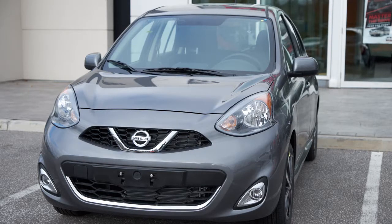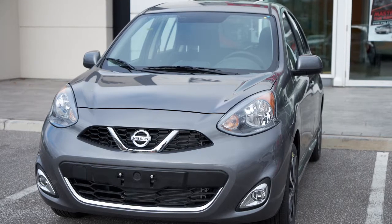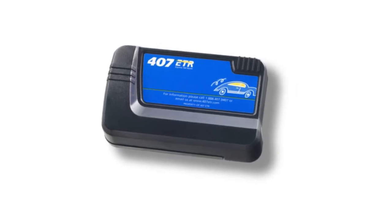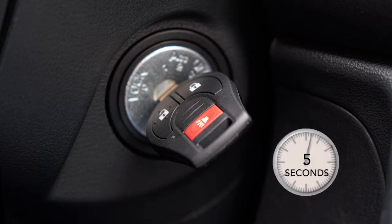If the engine fails to start using a registered key due to radio interference caused by another device, such as an automated toll road transponder or similar, restart the engine using the following procedure. Leave the ignition switch in the on position for approximately 5 seconds.